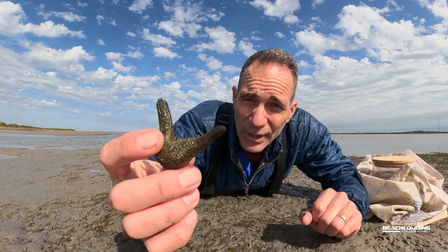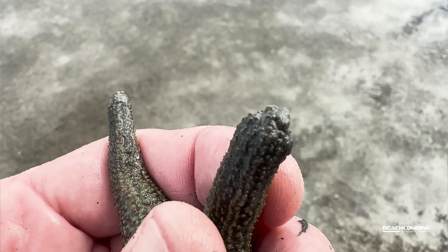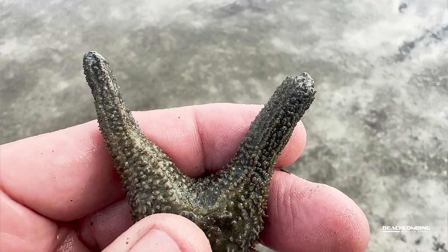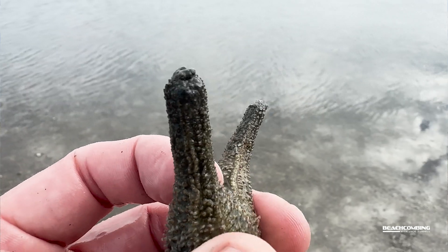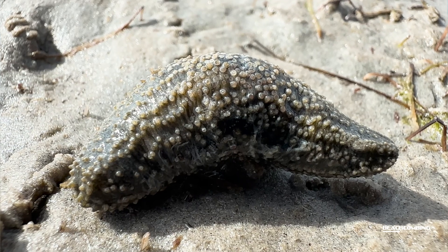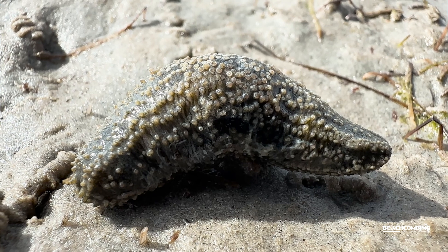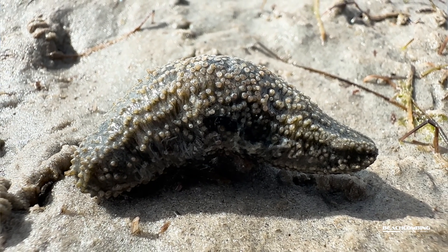These are actually pretty small compared to some of the others you find in the world — three to eight centimeters max. They can change shapes, so they're kind of shape shifters in a way. It could go like a little crescent or a little straight shape. This one right here is a V-shape.